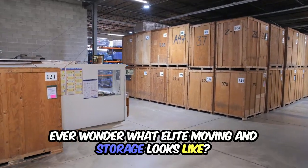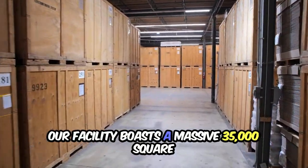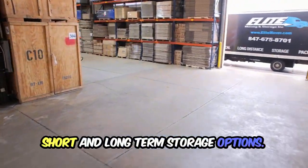Ever wonder what elite moving and storage looks like? Let me show you. Our facility boasts a massive 35,000 square foot space with 450 crates, offering both short and long-term storage options.